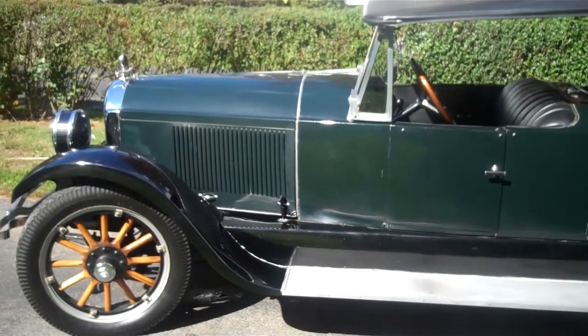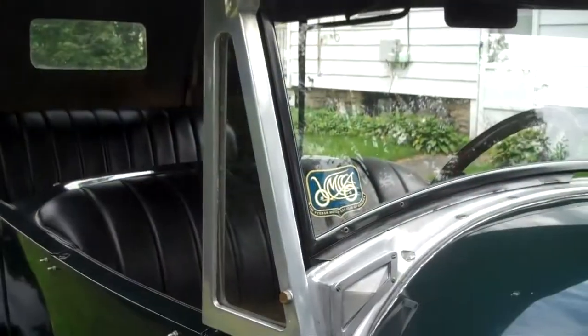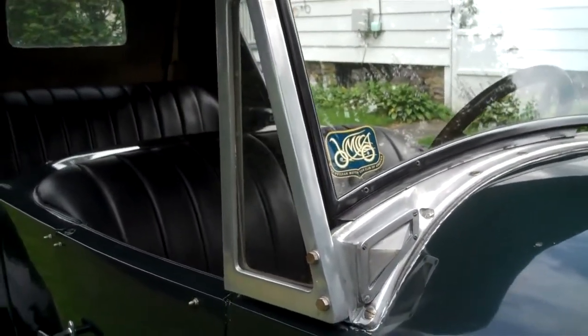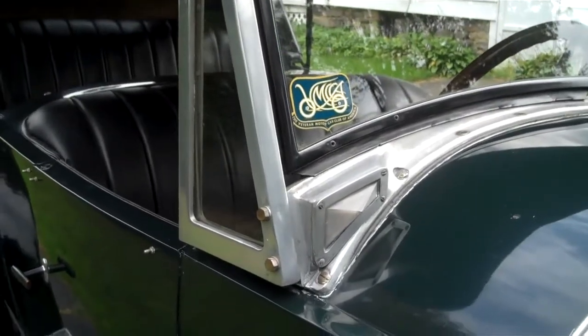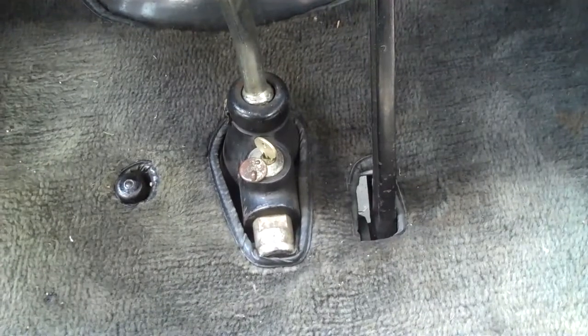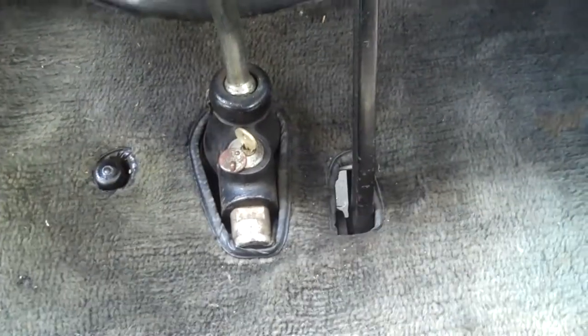It runs on 33 by 4.5 inch tires. The Page has a cast aluminum windshield with side windows, and also has parking lights built into the windshield frame. It also has a locking transmission as a theft deterrent.